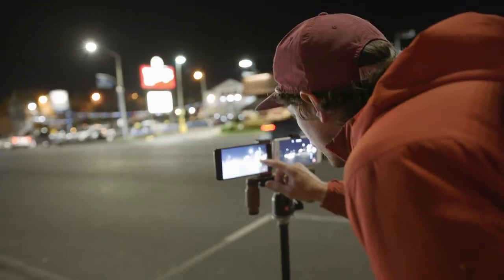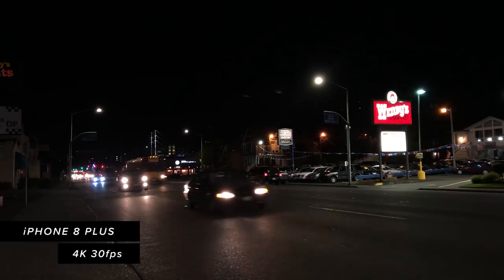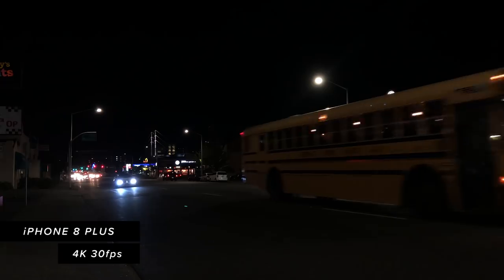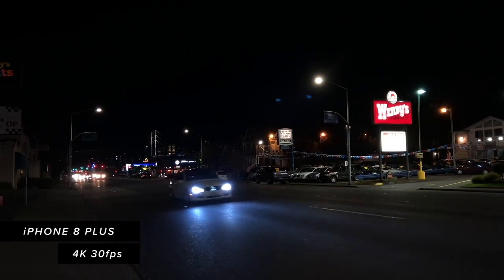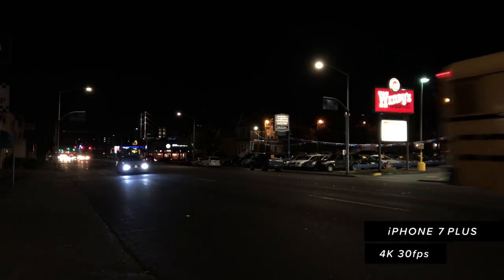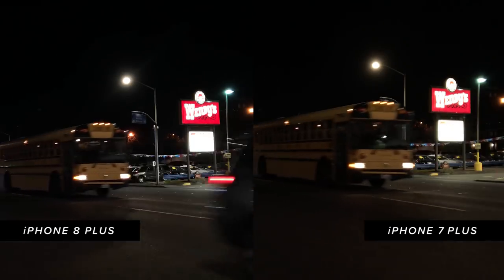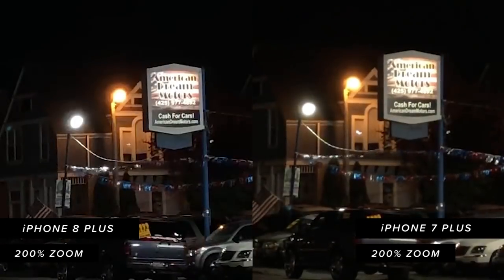The last thing we tested in low light was video on both cameras. When setting up to shoot video in dark settings, we exposed for the highlights — tapping to bring down the exposure to lock it — which helps the image look less blown out in the highlights and keeps the shadows less noisy. Again, the iPhone 8 Plus retained more detail and color accuracy in these low light videos.